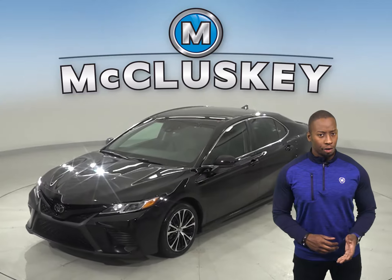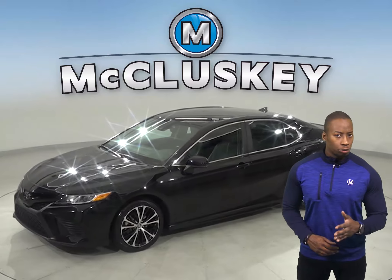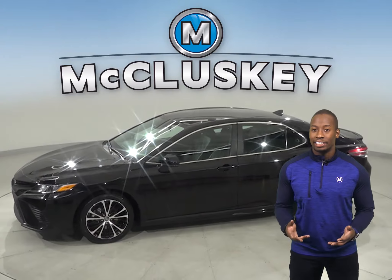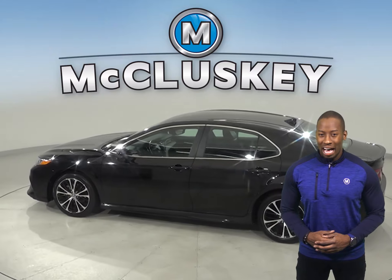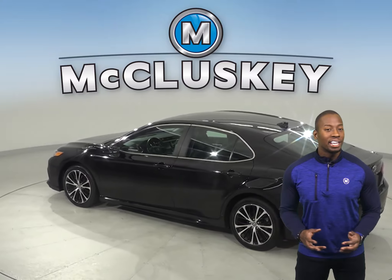This 2019 Toyota Camry has adaptive cruise control, heated seats and steering wheel controls. There is dual zone climate control as well, so passengers and others will stay comfortable.